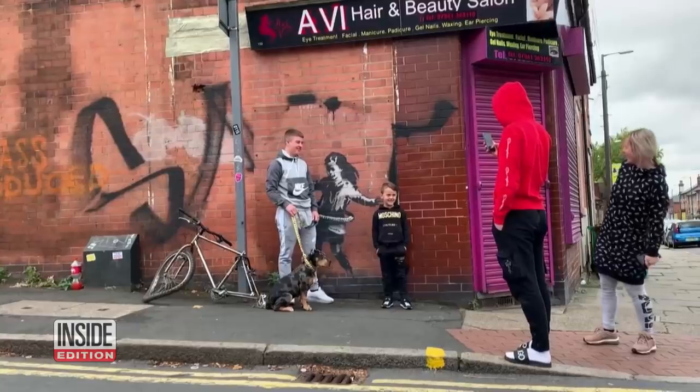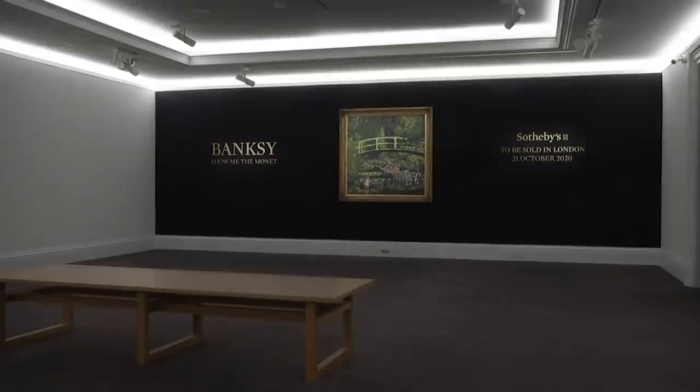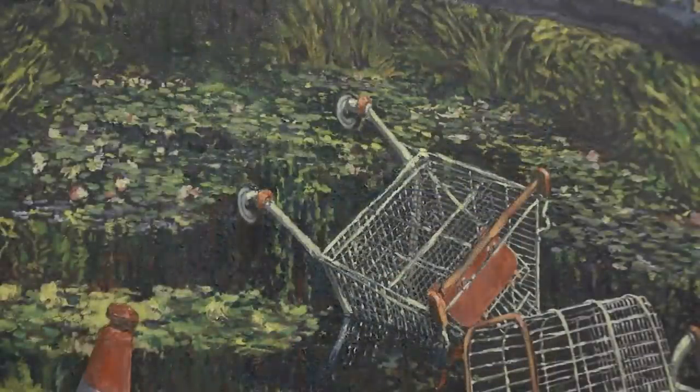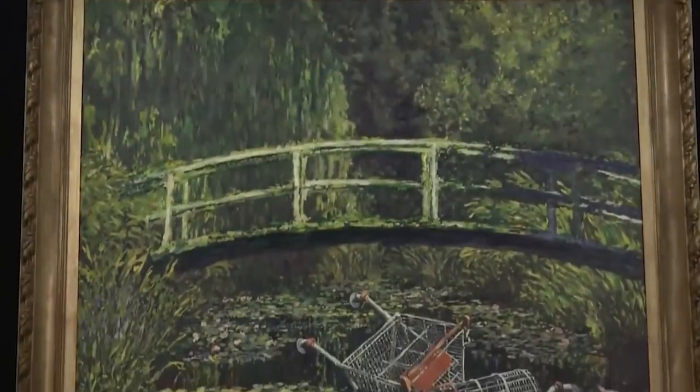While this work is for the public, another Banksy painting is hitting the auction block, and it's expected to fetch a pretty penny. Show Me the Monet could sell for 5 million pounds. The 2005 piece is a take on Claude Monet's Water Lily Pond, and in Banksy's version, the water under the bridge is polluted with trash.